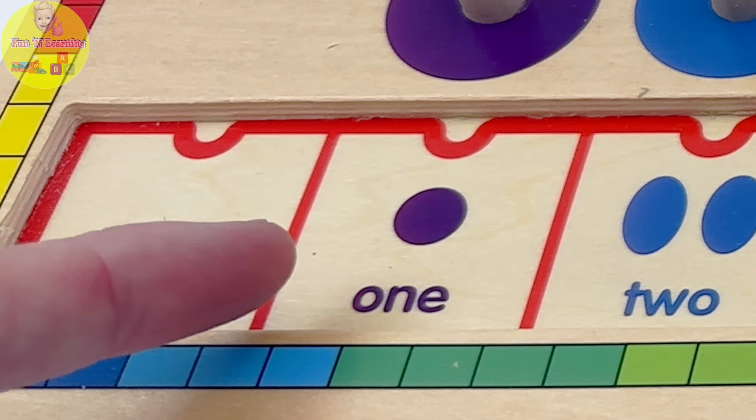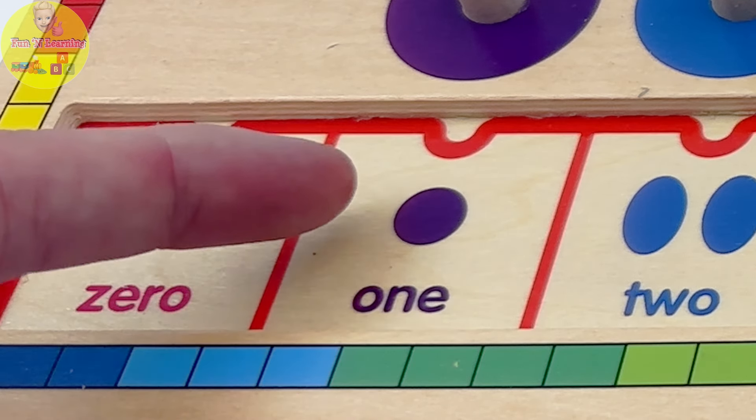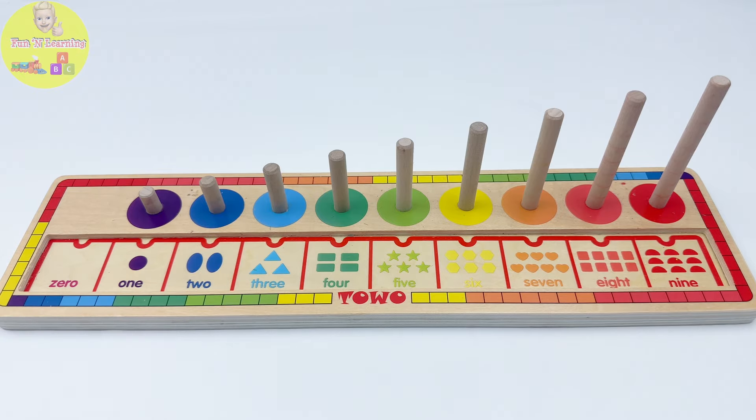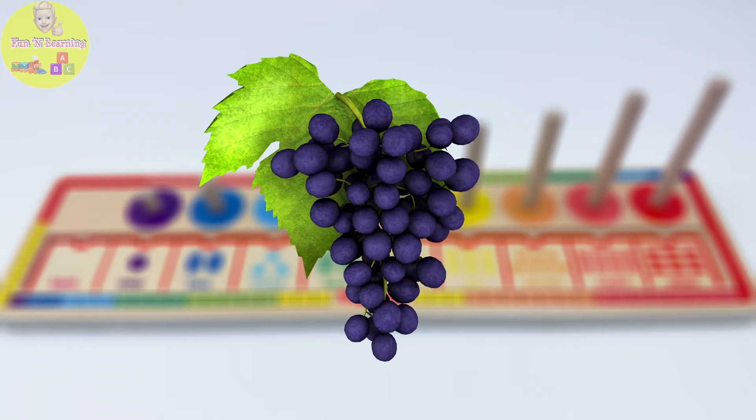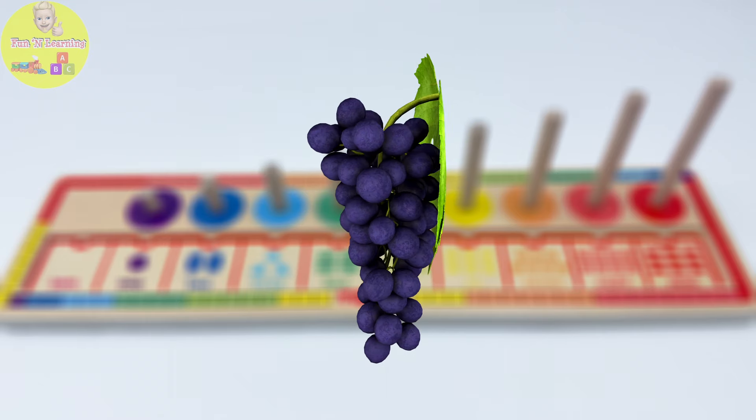The first piece we need is piece number one. Our number one has a purple circle. Did you know purple is made by mixing blue and red? It's also the color of one of my favorite fruits, grapes! Let's go find purple number one.